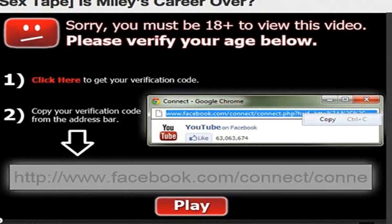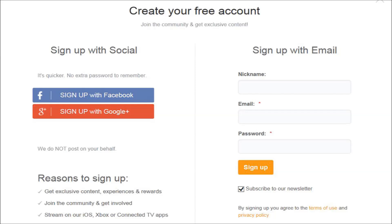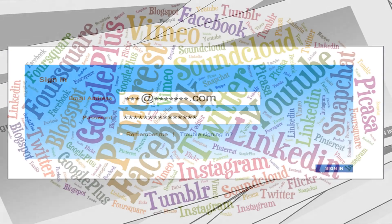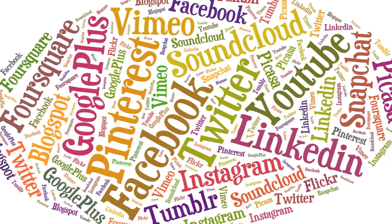This will automatically give the cyber criminals your password. Another technique is to get you to register for a free account before you can watch the video, for example. Statistics show that 75% of internet users will use the same password for most of their accounts, and if you do this the cyber criminal has your email address and password — all they need to log into your Hotmail, Gmail, Yahoo or social media accounts.